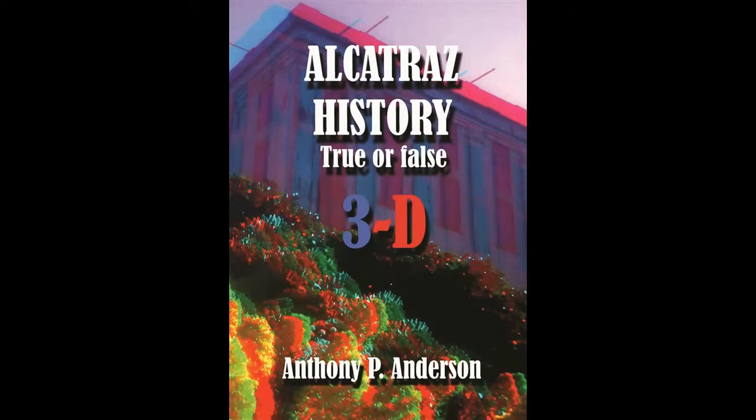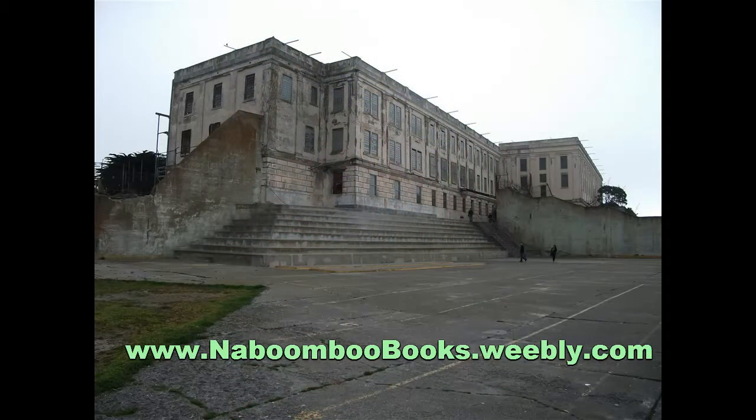Alcatraz History True or False 3D by Anthony Anderson. To order yours, visit www.nabumbubooks.weebly.com.